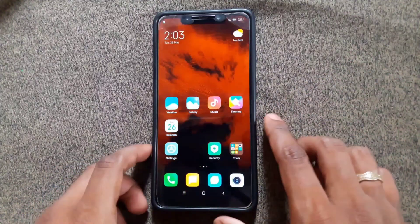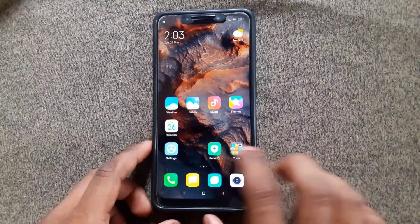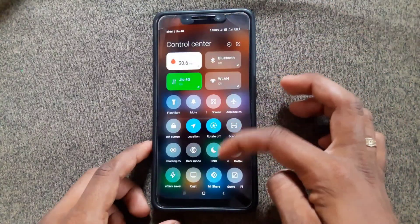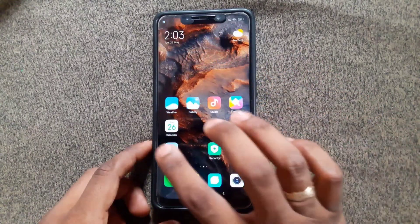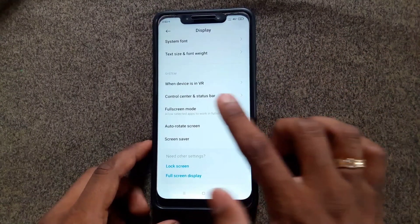Hey guys, this is the latest version of MIUI 12 25.21 for Poco F1. We got this build from Mi Room developers. Now let me show you some added features in this ROM, so go to Settings and Display.